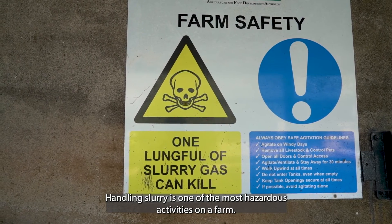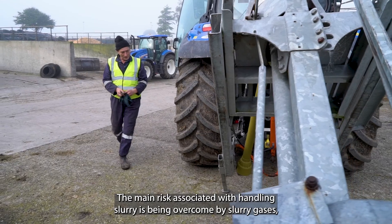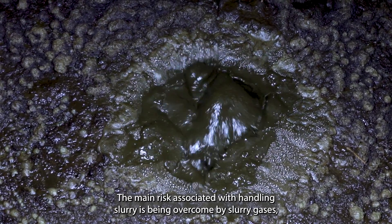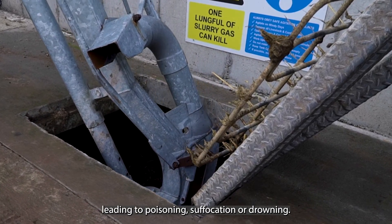Handling slurry is one of the most hazardous activities on a farm. The main risk associated with handling slurry is being overcome by slurry gases, leading to poisoning, suffocation, or drowning.